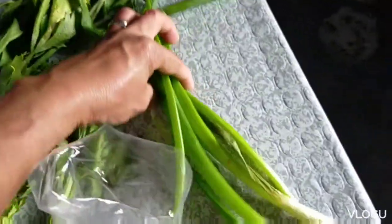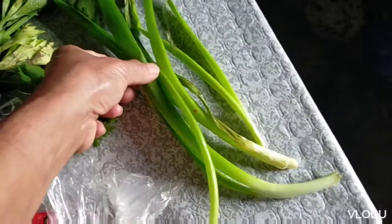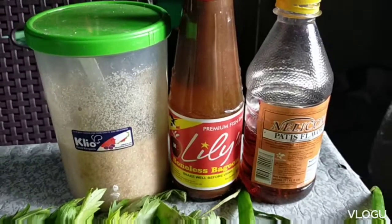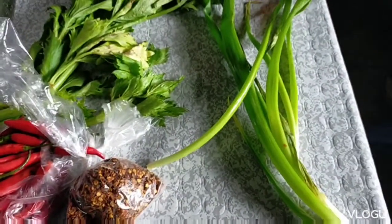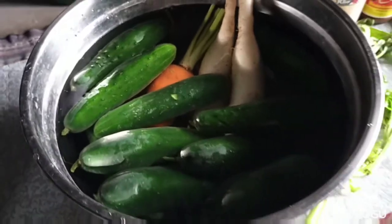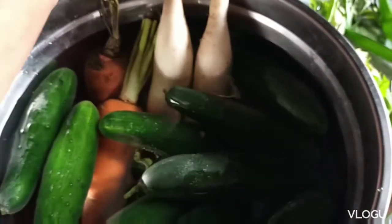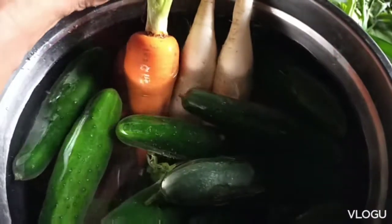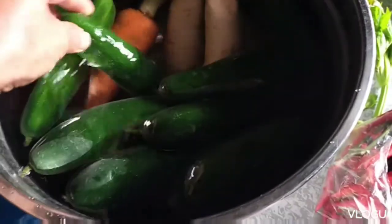Some celery and then — what's this? — spring onion. Then labanus or white carrot, and then orange carrot, then cucumber. This is what the cucumber looks like here in the Philippines, here in Cagayan Valley, guys.